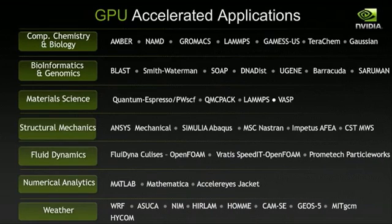NVIDIA's GPU-accelerated application footprint is growing exponentially year over year. Computational scientists and developers have realized that the future is in parallel computing. Native GPU acceleration has now made its way into the most widely used and published scientific applications. This breadth of applications enables each school and department's domain scientist population — specifically those who aren't programmers — to reap the benefits of GPU acceleration.